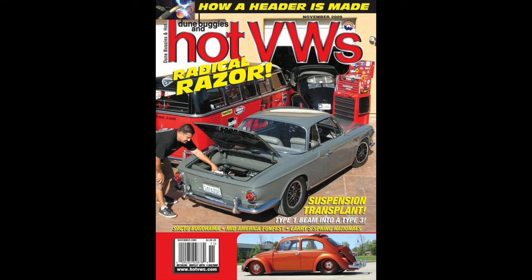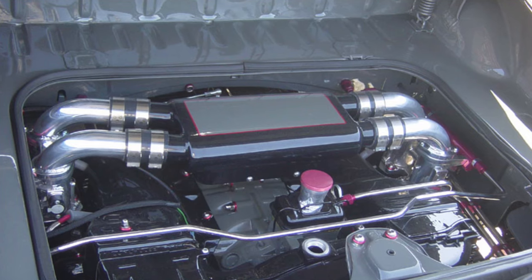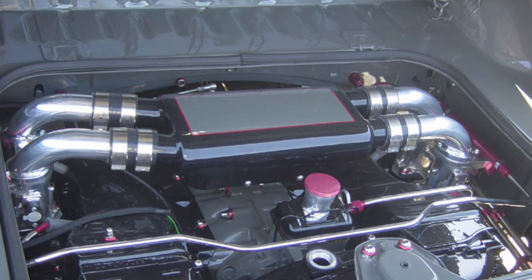You guys may remember my first Type 34 Ghia project — it was on the cover of Hot VW's November 2009, a gray '65 Type 34 Ghia on Cosmic wheels, original Cosmics, 2.6 liter Type 4, and quite a bit of custom touches, finished by Buddy Hale for me.